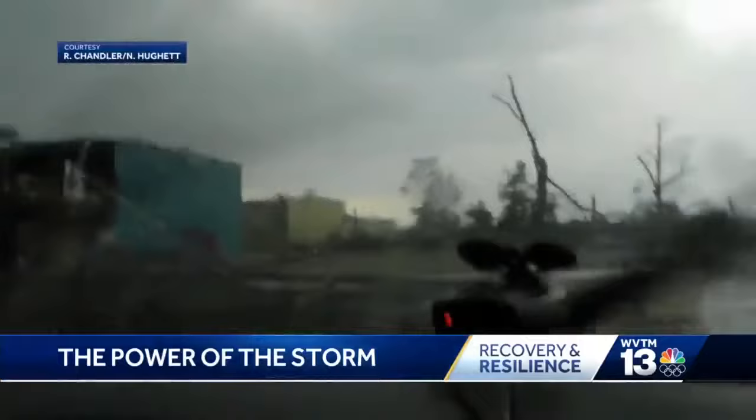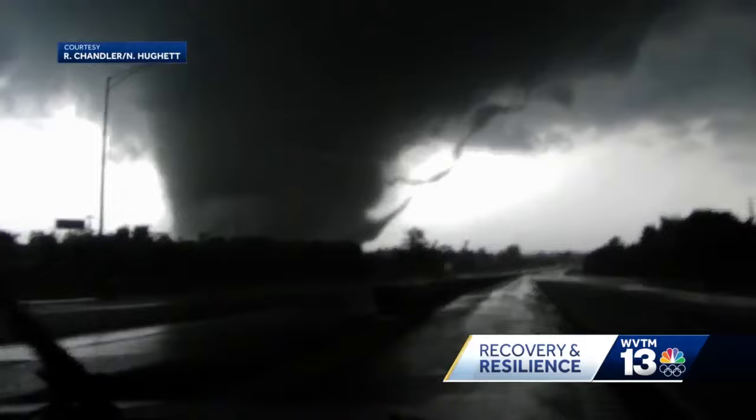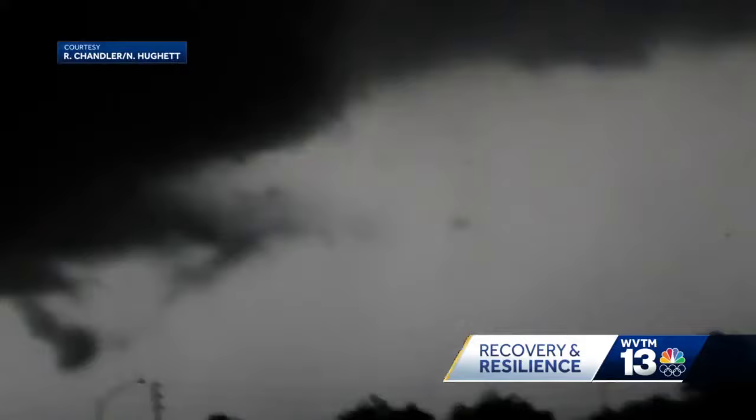This is the EF4 tornado that hit Tuscaloosa 10 years ago. Two friends captured it as it crossed 5920. We don't know if this thing can change directions. You can see the rotation clearly on video — it looks like it's turning slowly, but actually it's moving very fast.